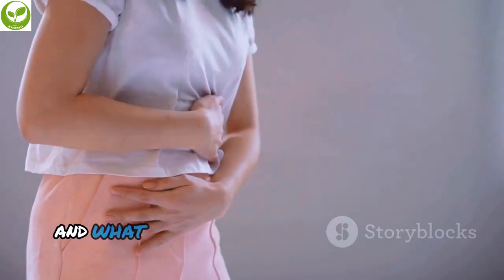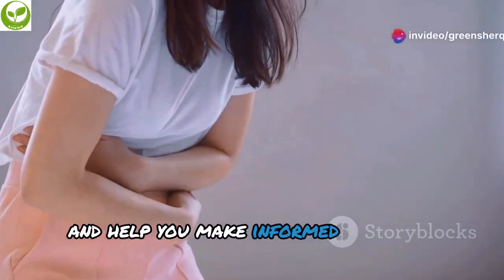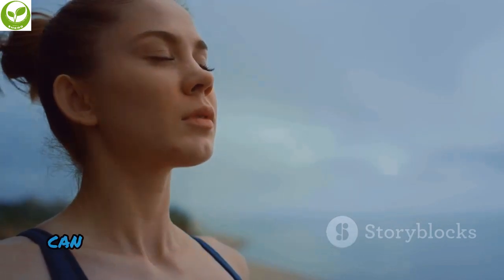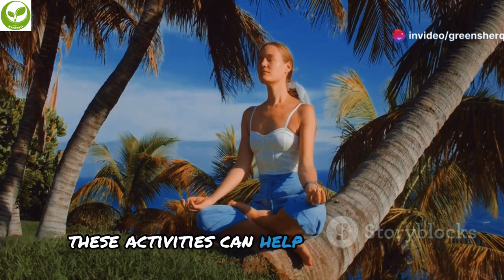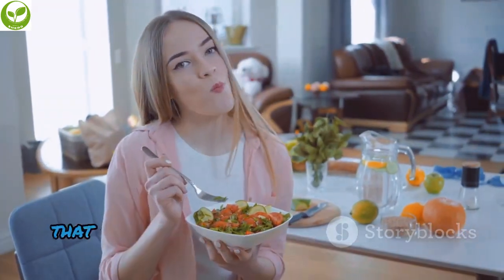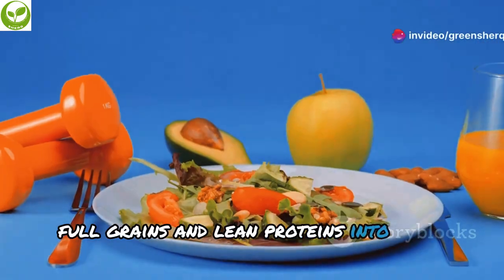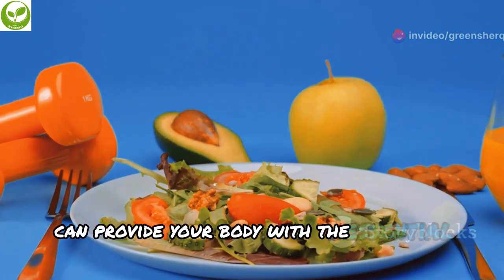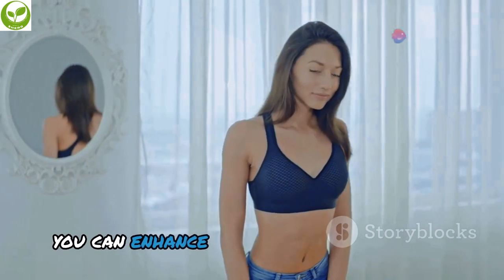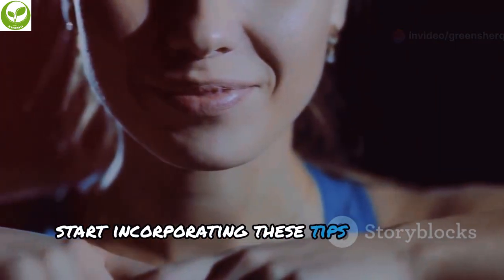Everyone's body is unique, and what works for one person may not work for another. Consulting with a healthcare professional can provide personalized advice. Incorporating relaxation techniques such as deep breathing exercises or taking a walk in nature can also support your well-being. Finally, remember that a balanced diet is key — incorporate fruits, vegetables, whole grains, and lean proteins into your meals. By adopting these healthy habits, you can enhance your overall well-being and achieve optimal results.